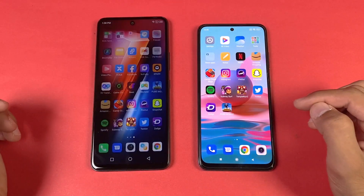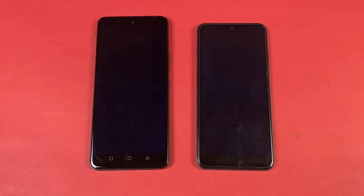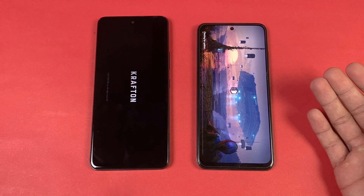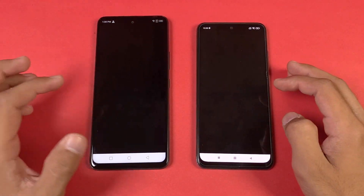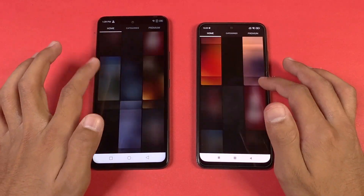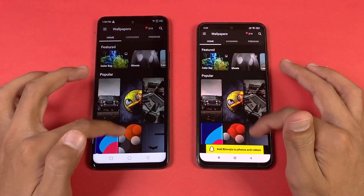Opening up TikTok — faster on the Infinix compared to the Redmi. PUBG Mobile on both phones — Snapdragon 678 versus MediaTek Helio G88 — faster on the Redmi Note 10, with the Infinix right behind. Zedge is faster on the Infinix Hot 11s compared to the Redmi Note 10. Scrolling is very smooth on both phones; very hard to tell which is 60Hz and which is 90Hz. The auto mode on the Infinix Hot 11s doesn't seem to be working very well.